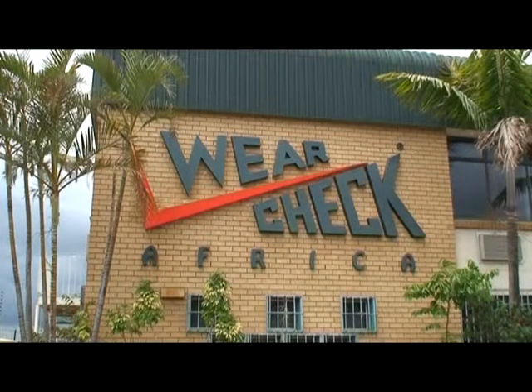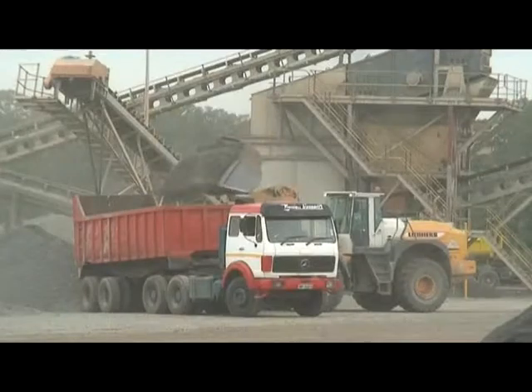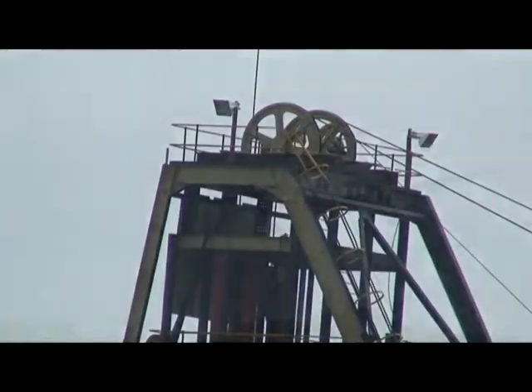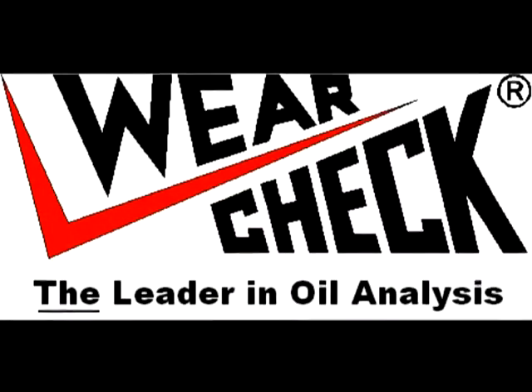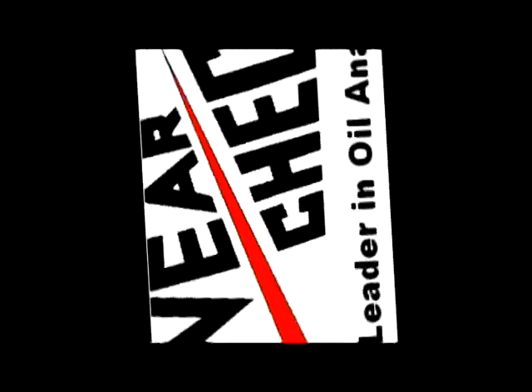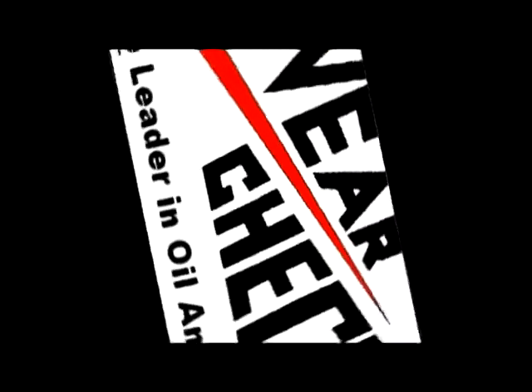WearCheck is your partner in oil analysis. We offer an early warning system on potential problems. We will help avoid major overhaul and repair bills and reduce unscheduled downtime. All this adds up to substantial savings on your financial bottom line. WearCheck — the leaders in oil analysis.